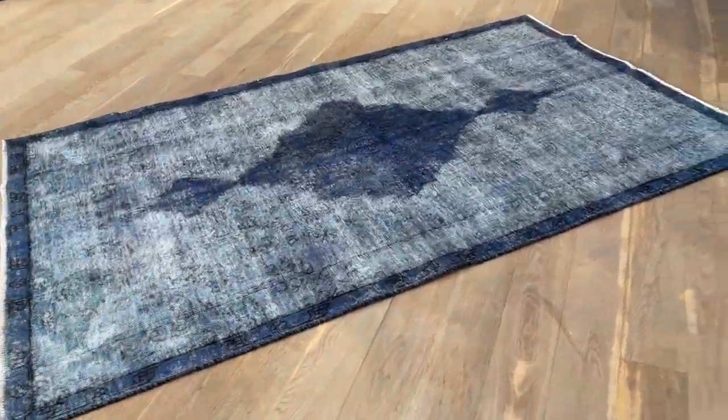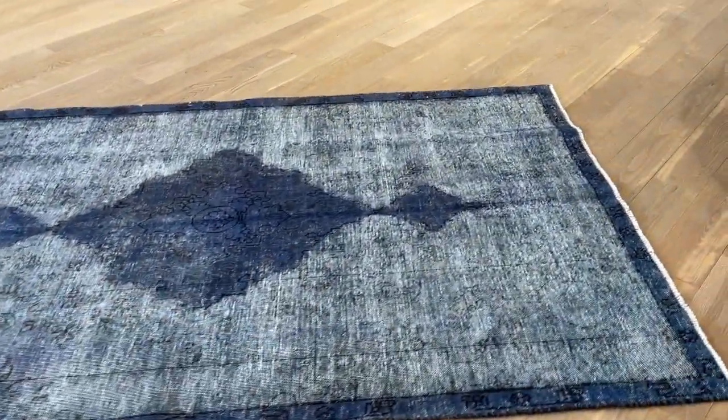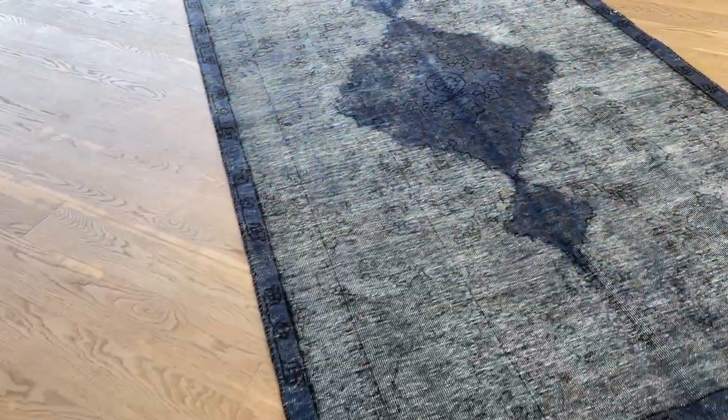The carpet was just opened before the video, so it's a little bit not so flat. This will flatten out over time, as always with carpets.